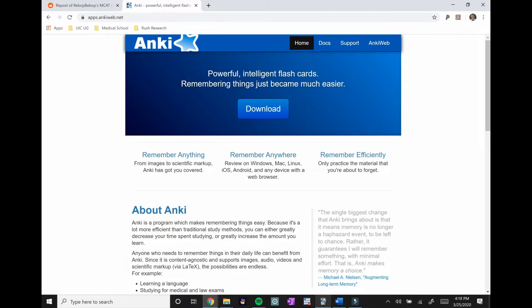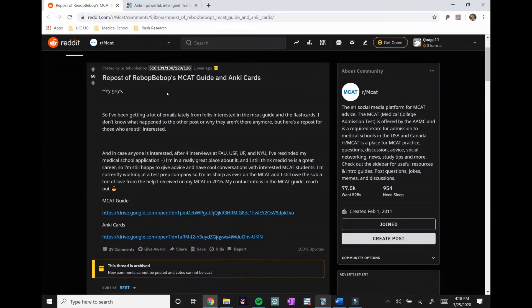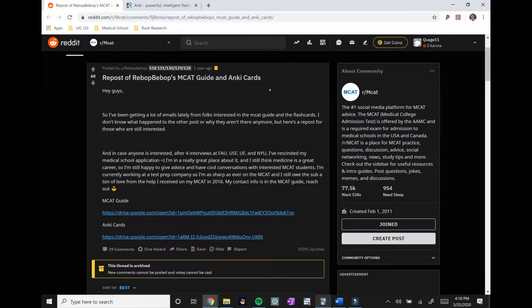What's nice about these flashcards is that you actually don't have to make any yourself, because there's a strong Reddit community that makes pre-made flashcards for multiple exams such as the USMLE Step 1, law exams, languages, and even the MCAT. Based on different study resources, there are pre-made decks that already have all the flashcards and information you need to do well on your MCAT. Here is Reebok Bebop's MCAT guide and Anki cards — he scored a 518, which is a very impressive score.